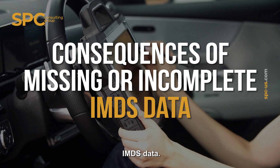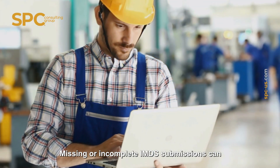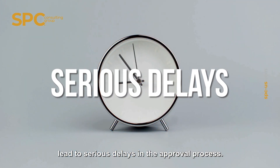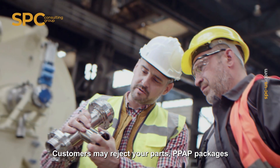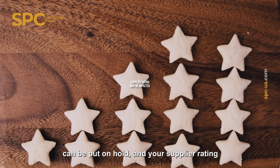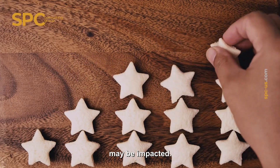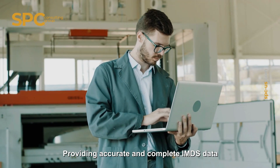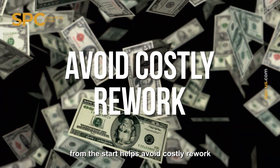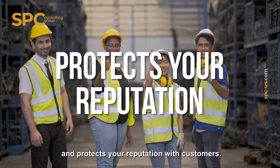Consequences of missing or incomplete IMDS data: missing or incomplete IMDS submissions can lead to serious delays in the approval process. Customers may reject your parts, PPAP packages can be put on hold, and your supplier rating may be impacted. Providing accurate and complete IMDS data from the start helps avoid costly rework and protects your reputation with customers.